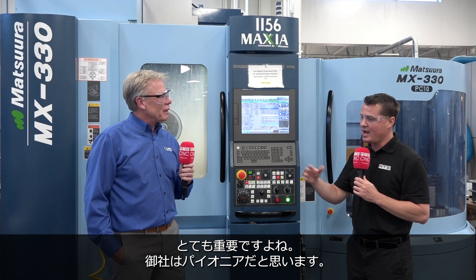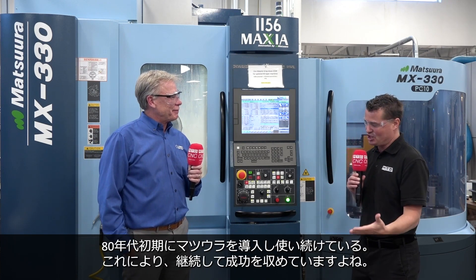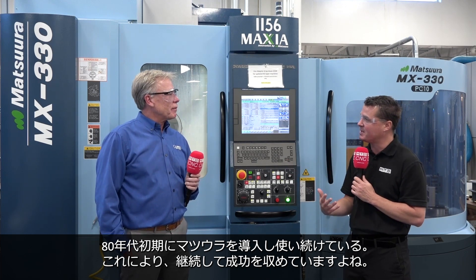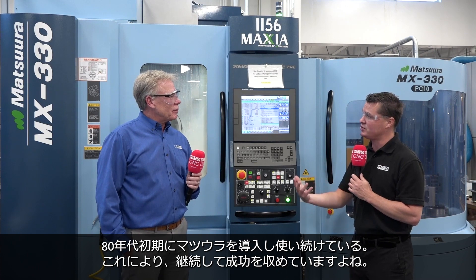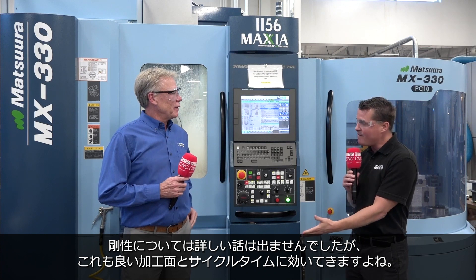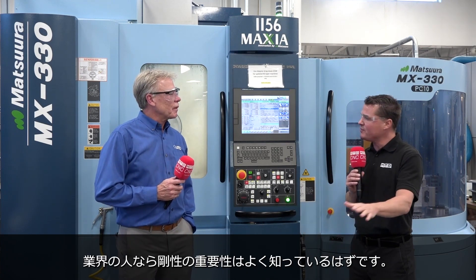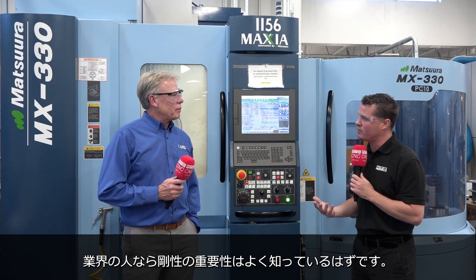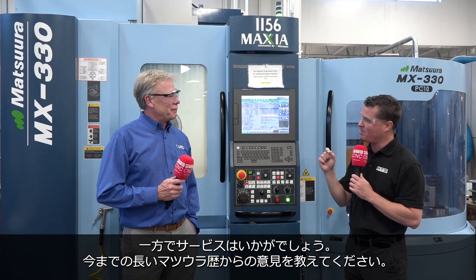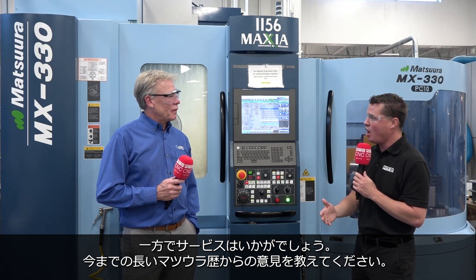You guys have been practitioners of the journey along with Matsura starting in the early 80s all through now. It's obviously something that's helped you generate continued success. We've talked about the precision and how important the rigidity is — which leads to better finishes and cycle time — but how important is the service and support you've received through Productivity and through Matsura over the years since you've been here?